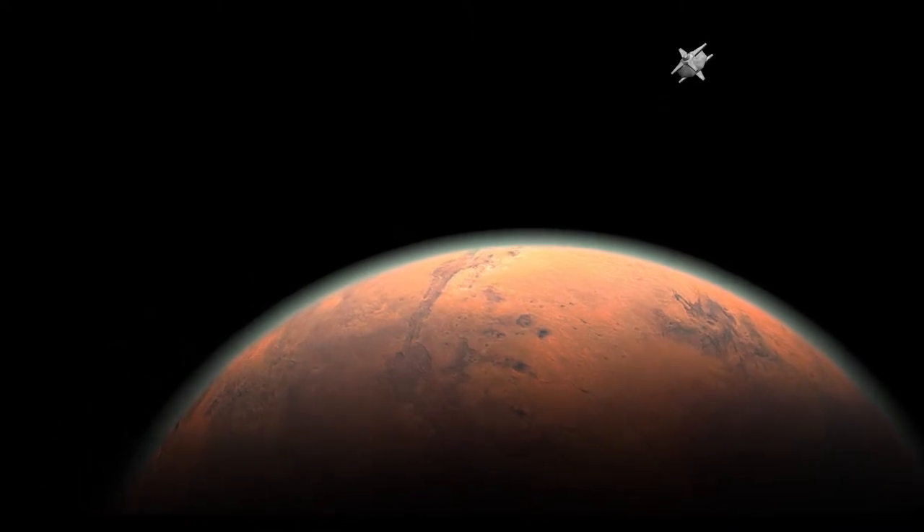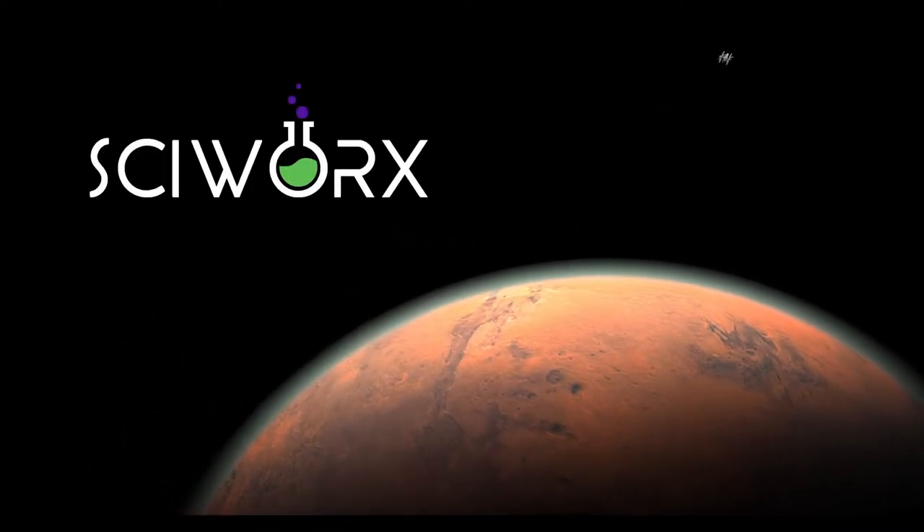Welcome to the Owens Valley Radio Observatory! Today, we're going to talk about radio astronomy. Behind me is the Owens Valley Radio Observatory here in Big Pine, California. It's jointly operated by the New Jersey Institute of Technology and Caltech.